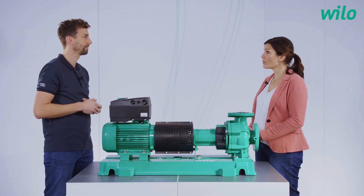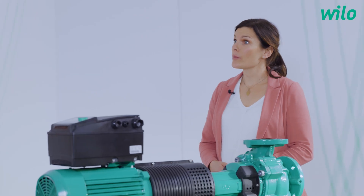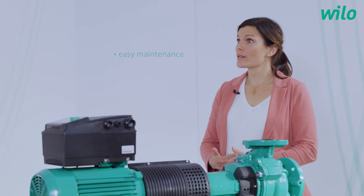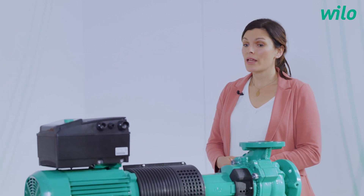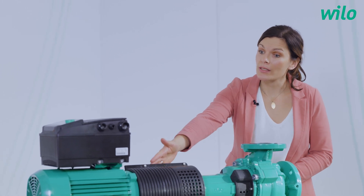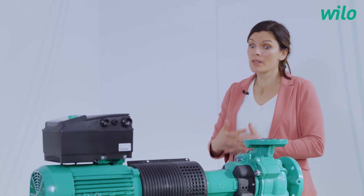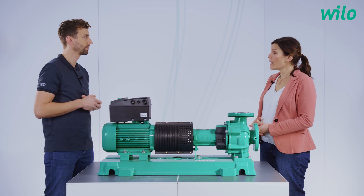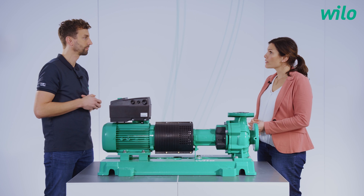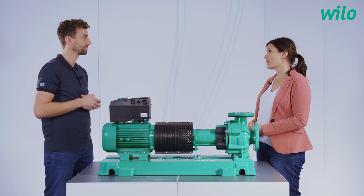Yes, there's actually a third challenge and this is easy maintenance. Because whenever there is something, when you need to change a part, you have to access it very easily. Due to the design of the pump, we have the spacer coupling, which you can see here. This can be done very easily — you just remove it and can access the parts directly, very fast.